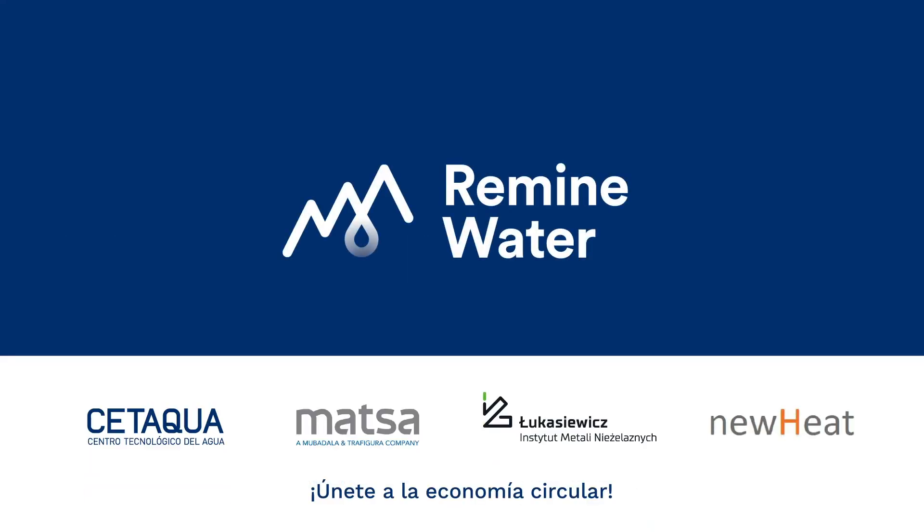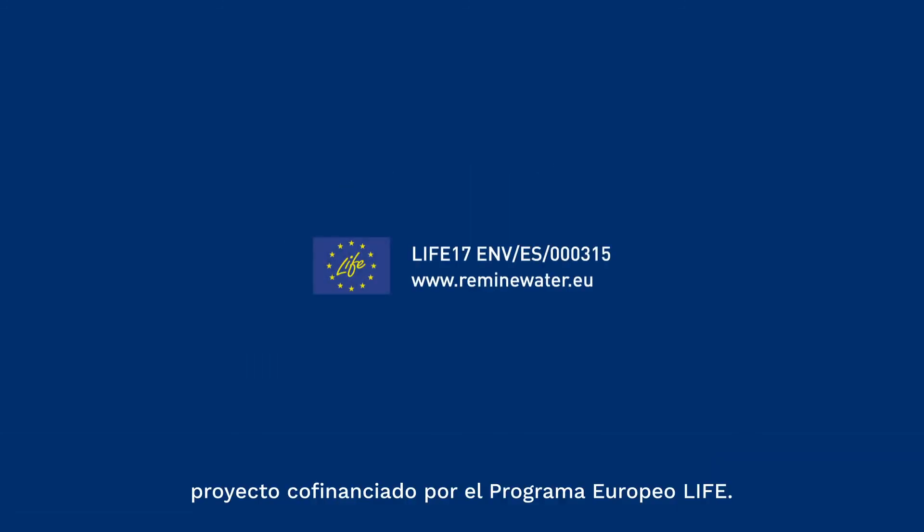Join the circular economy. LIFE Remine Water is co-funded by the European Union under the LIFE Programme.